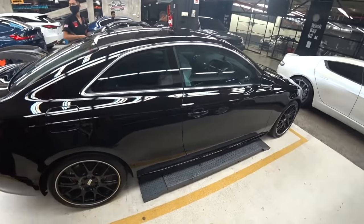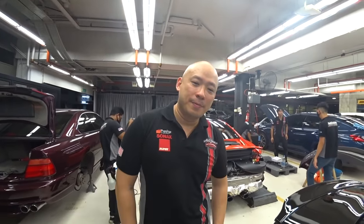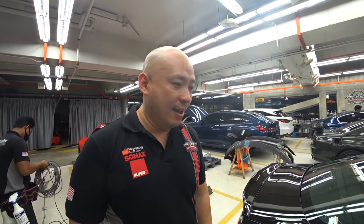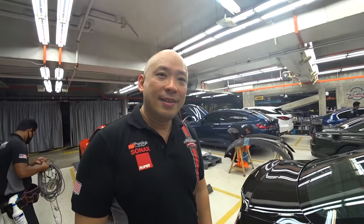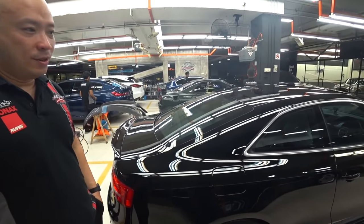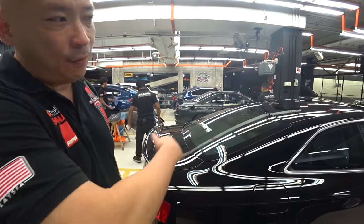Wow, this is just beautiful. So, how long have you been taking care of this car? We've actually had this car with us under our care since 2011. So it's about 10 years now? Yeah. It comes in once a year for annual detailing and we take care of everything from the inside to the outside.